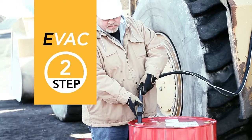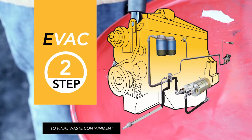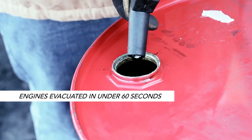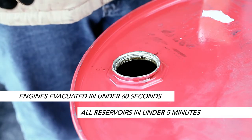Next, oil from each compartment is evacuated directly into final waste containment for clean, safe drains of engines, transmissions, or hydraulic reservoirs. Most engines are evacuated in under 60 seconds, all reservoirs in under five minutes.